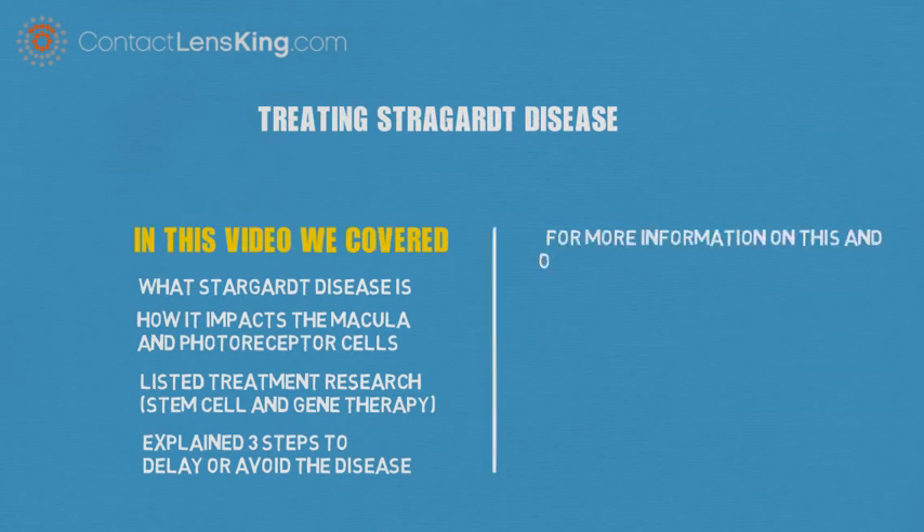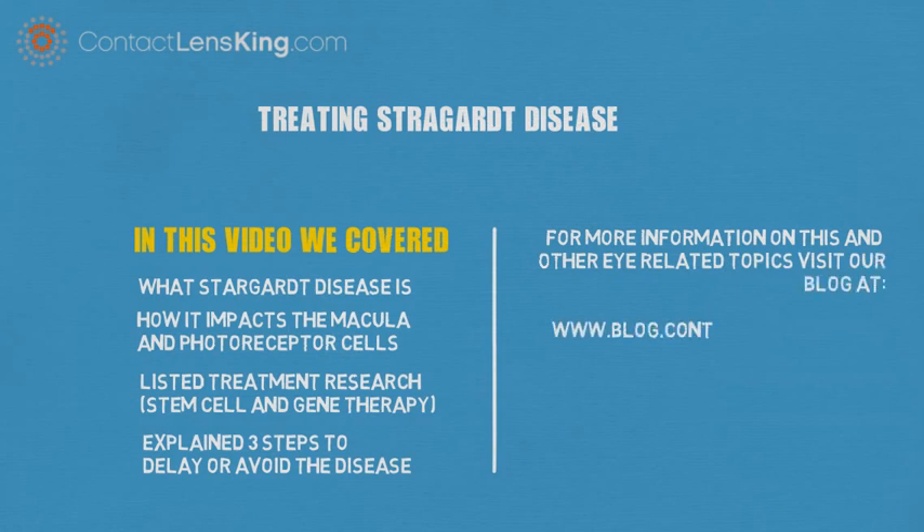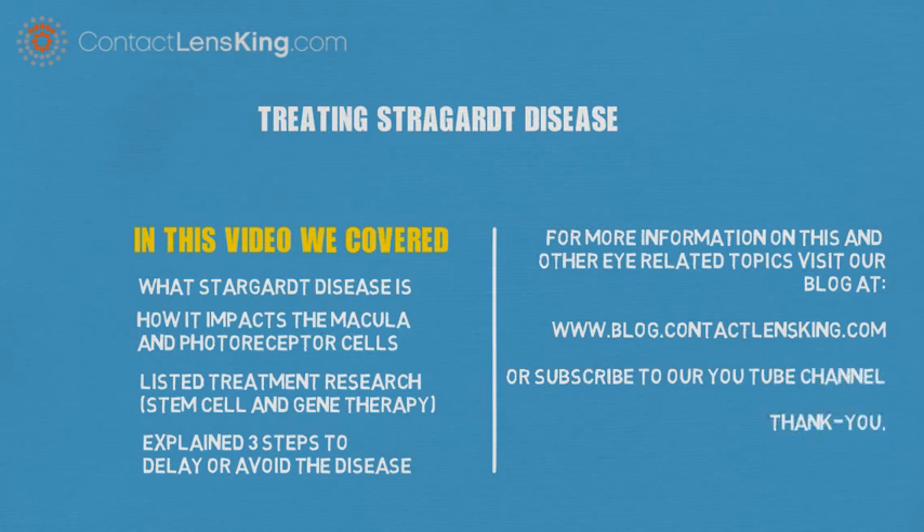For more information on this and other eye-related topics, visit our blog at blog.contactlensking.com or subscribe to our YouTube channel. Thank you.